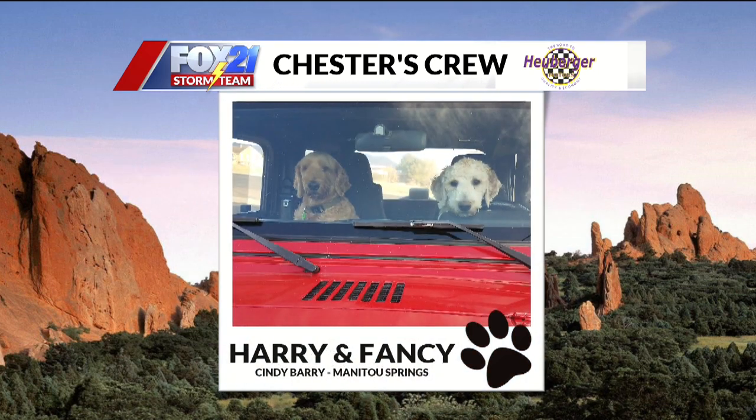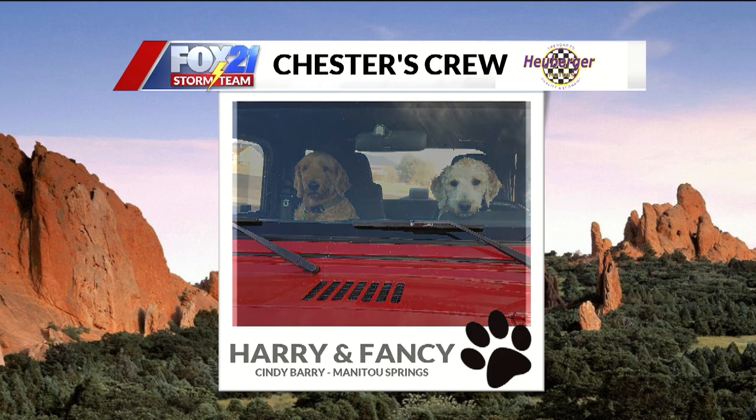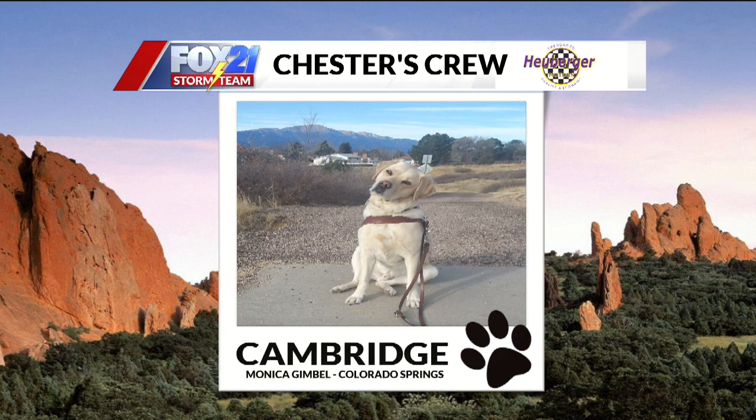Next up this morning, we have Harry and Fancy — they're out for a joy ride. Cindy sent this one in from Manitou Springs. They're just out for a nice little ride. Love the red Jeep. Dogs are beautiful. One day dogs will drive — I think Chester will be the first one. He'd love to drive, or maybe he wants a chauffeur, like our producer just told us.